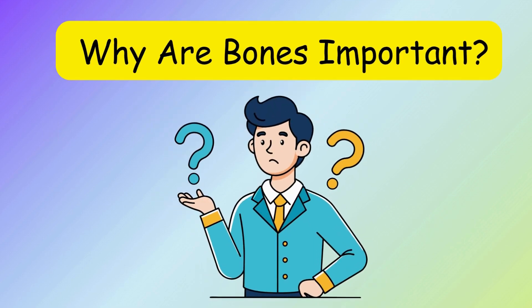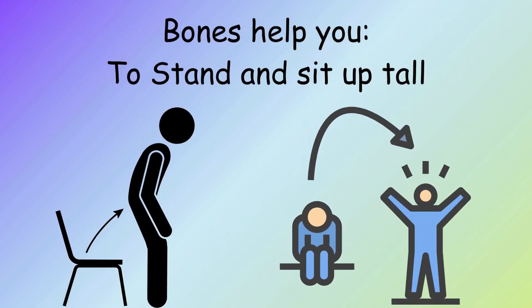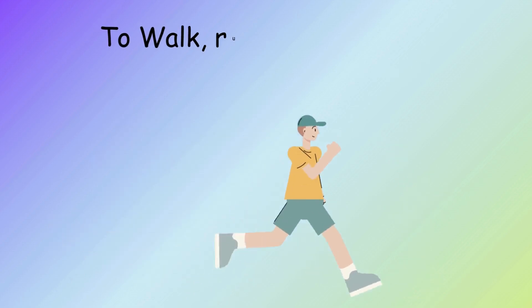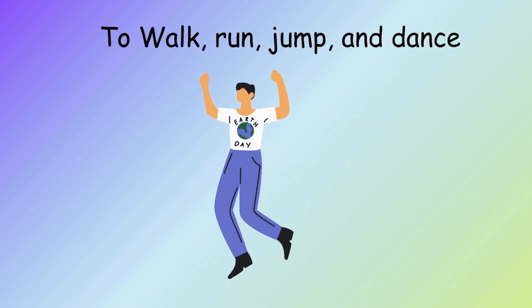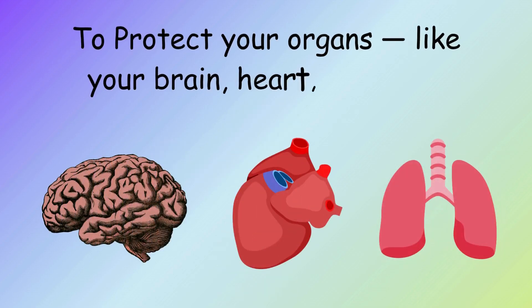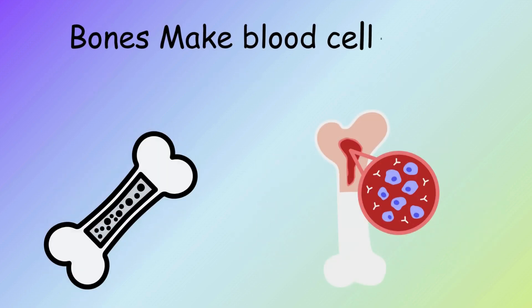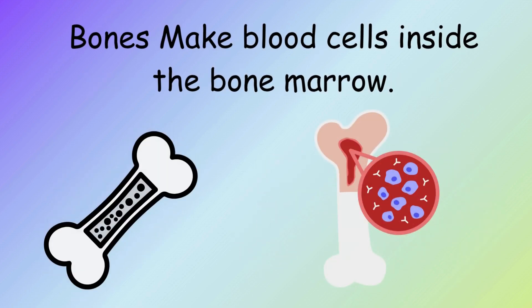Why are bones important? Bones help you to stand and sit up tall, to walk, run, jump, and dance, to protect your organs like your brain, heart, and lungs. Bones also make blood cells inside the bone marrow.